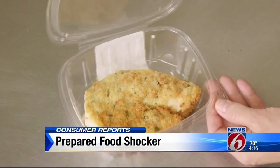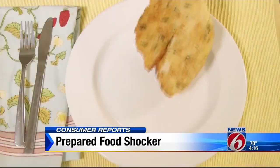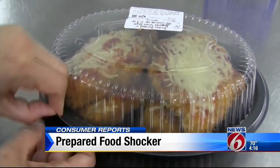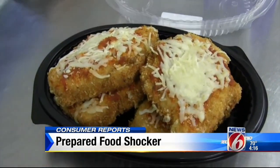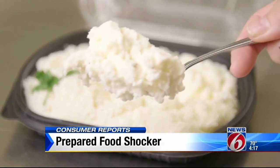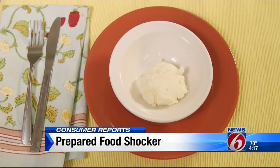Without a nutrition label, you'd never know that this six-ounce tilapia has 19 grams of fat. Other surprising ingredients? This chicken parmesan has added sugar, and these mashed potatoes are made with a preservative, sodium benzoate, as well as disodium pyrophosphate to maintain color.